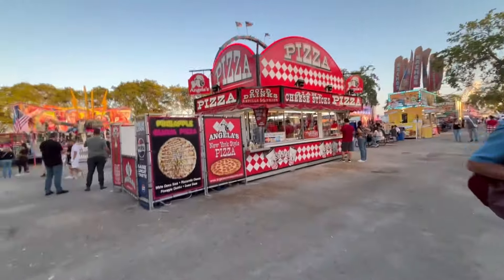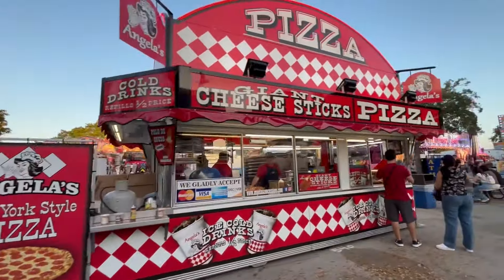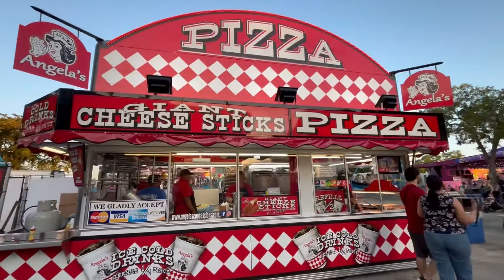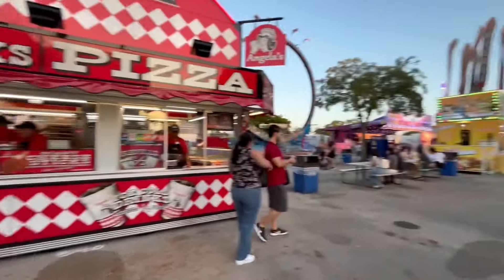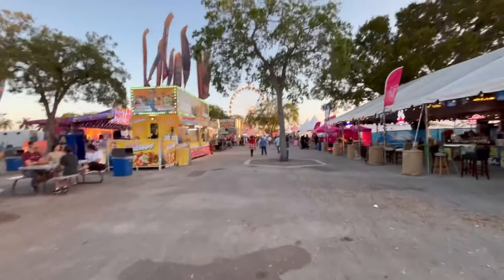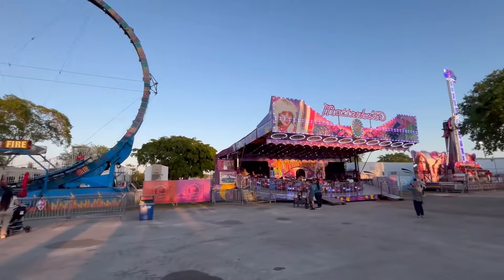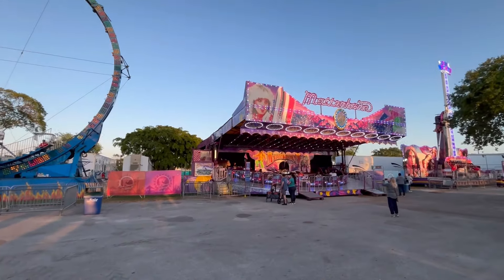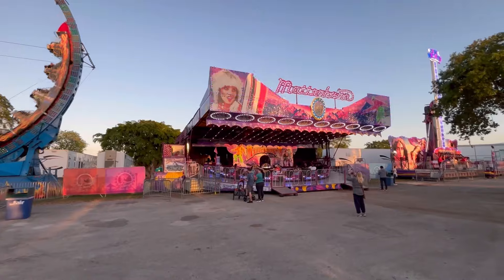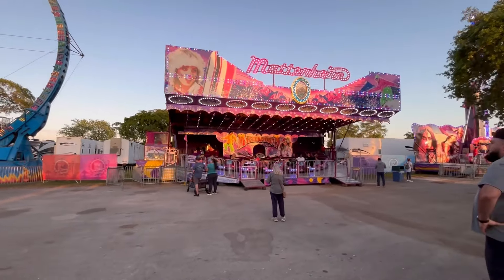Here we have a pizza booth — Angelus New York Style Pizza — with a couple of concession stands; we saw one of those in part two on the University Midway section. Next to the Ring of Fire we have the Manor Horn from Wisdom Rides, getting ready for its next cycle.